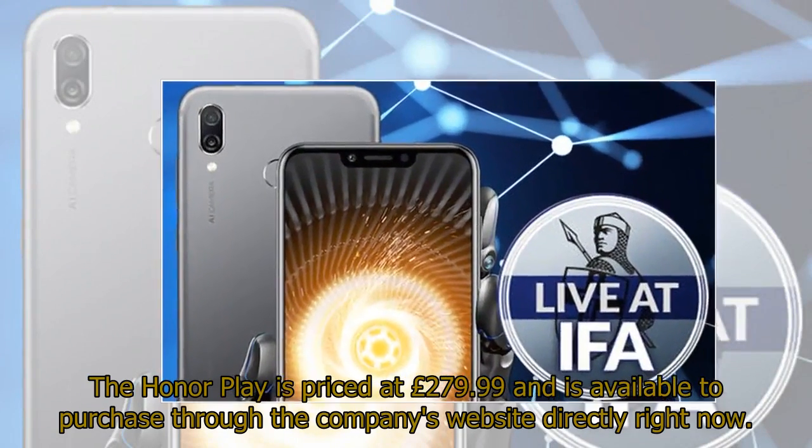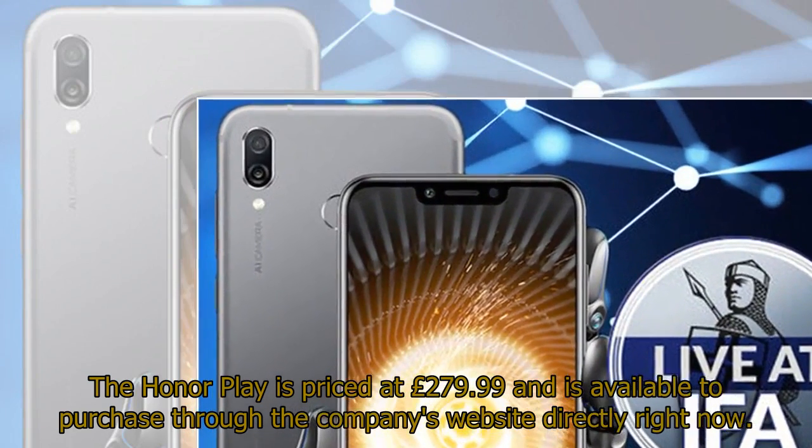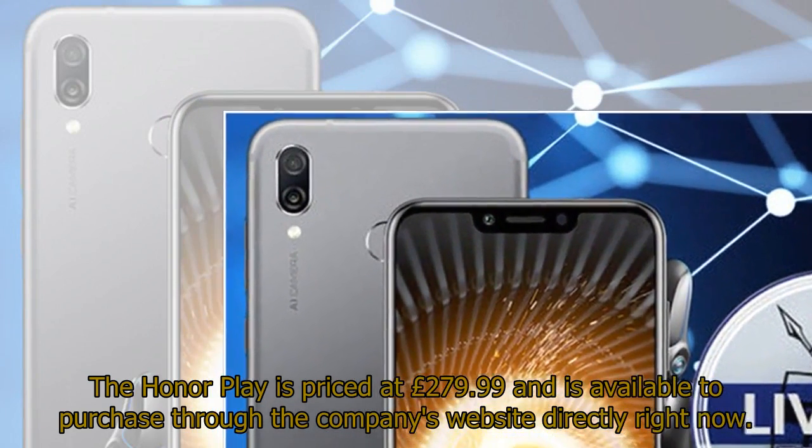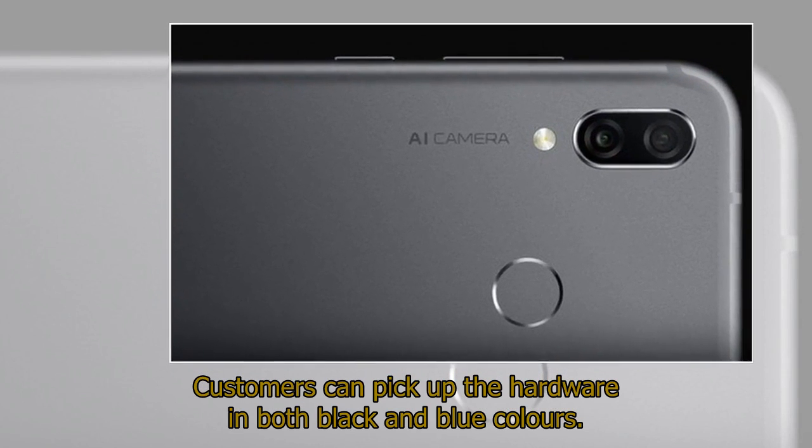The Honor Play is priced at £279.99 and is available to purchase through the company's website directly right now. Customers can pick up the hardware in both black and blue colors.